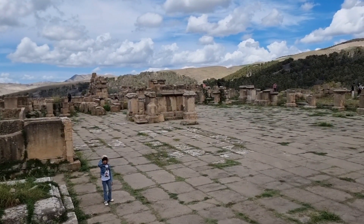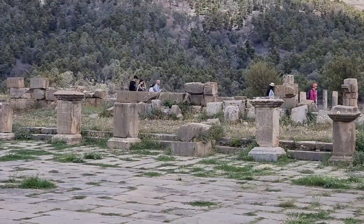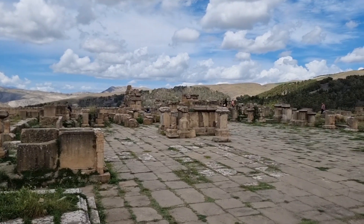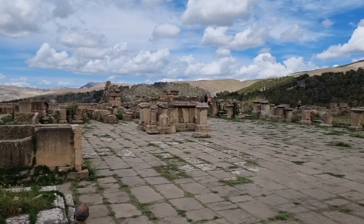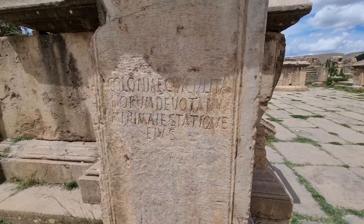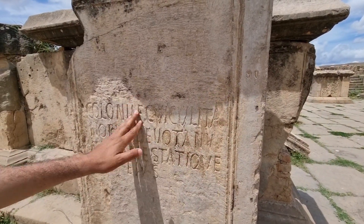Public buildings — another court was here, and the local summit building was on the other side. On the front was the capitolium dedicated to Zeus. It must be the most dominant building around the whole city. And the name of the city is Cuicul — C-U-I-C-U-L. That was the original name of the city.